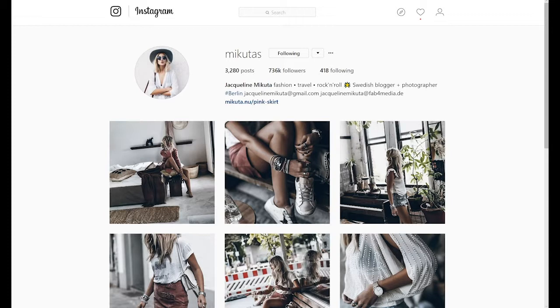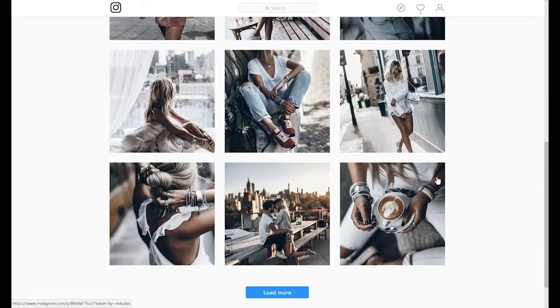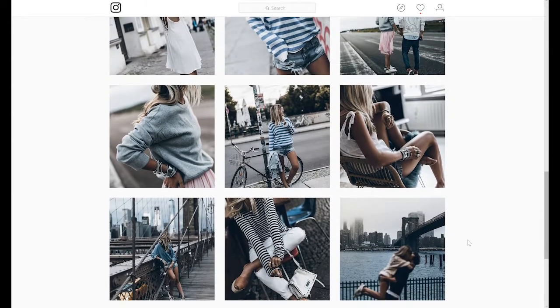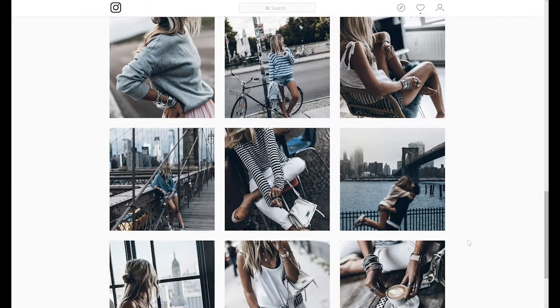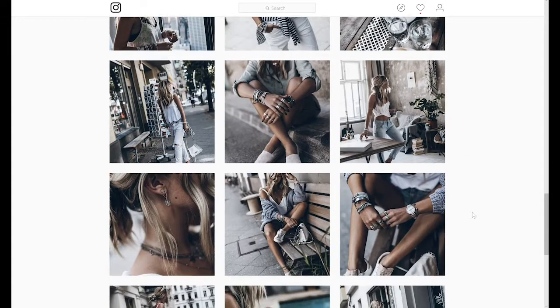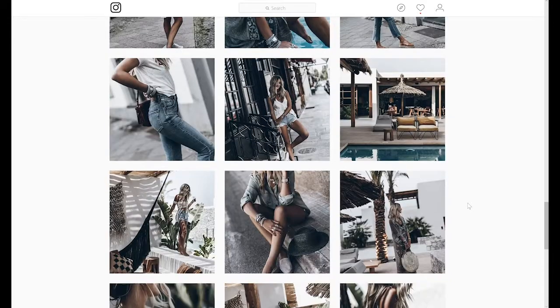Next, we're going to look at Jacqueline Mikuta's Instagram profile. She pulls it all together not only with colors, but with consistent use of a filter. You can see it's the same filter going on through all of her pictures. It's a really distinct, really strong filter — the colors are really subdued, and there are a lot of contrast, grays, and shadows. But it pulls it all together, making all of the colors look exactly the same from picture to picture.